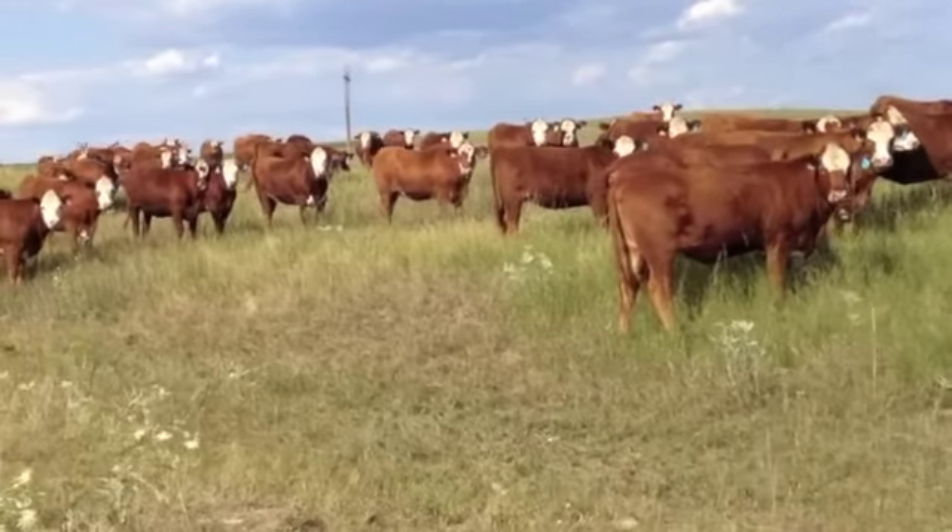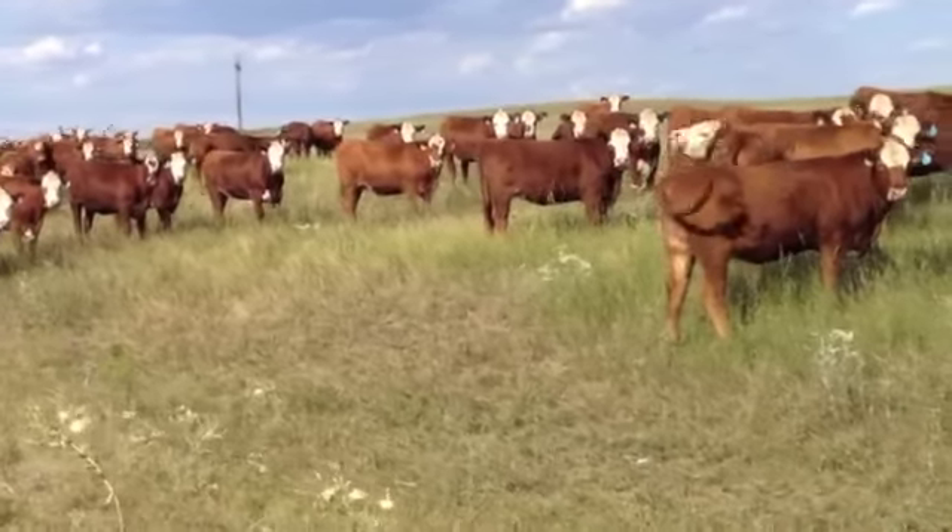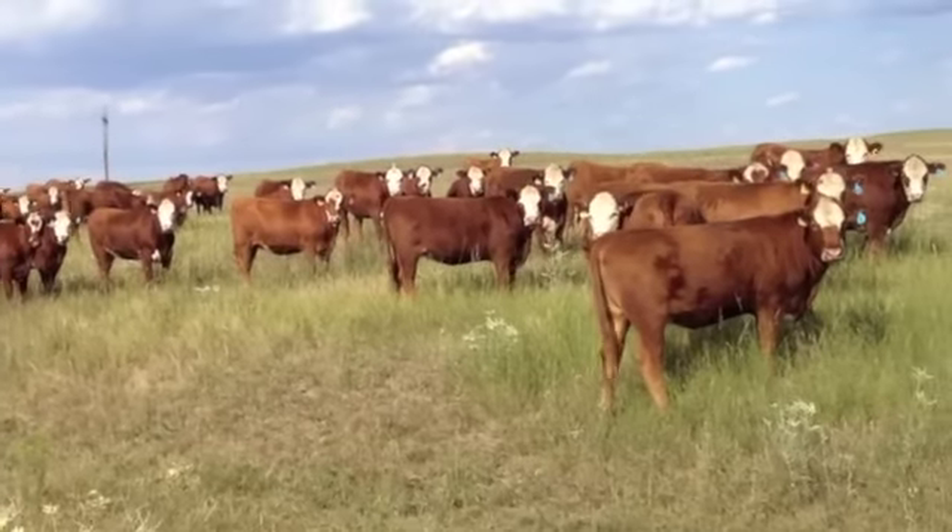They were bred to a red Angus bull called Conquest, AI the first week of June. Most of them did settle to the AI date — 80 of them and 65 settled to the AI date, then 15 are bred to the cleanup bull.